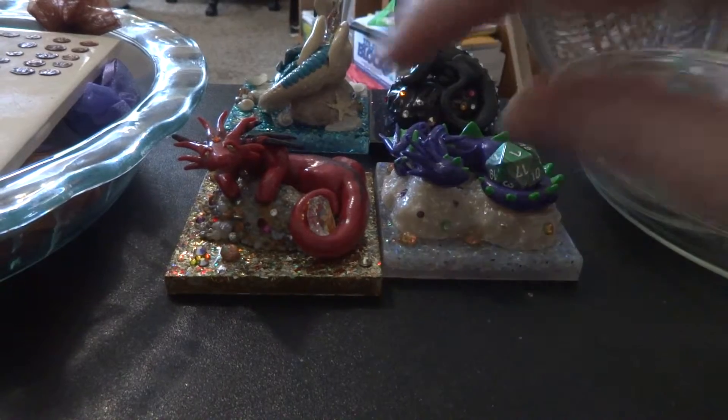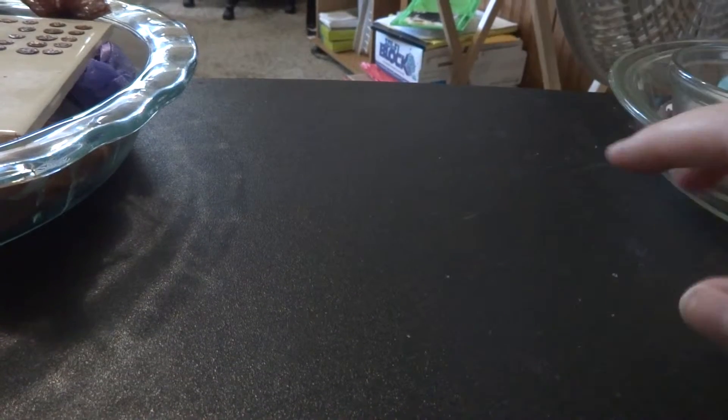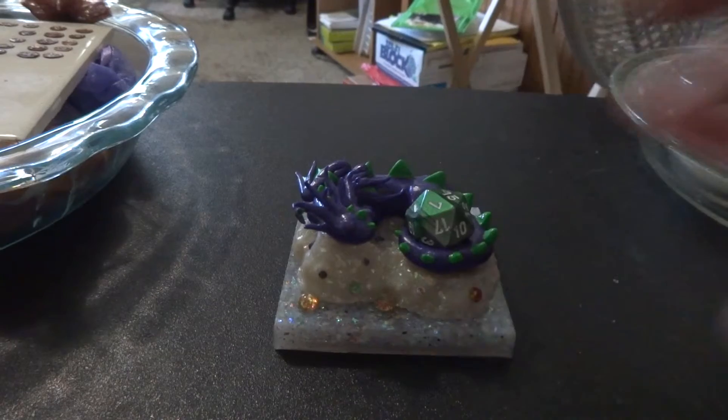I would like to share with you a few of the things that my partner and I make. We sell these on a couple of different Etsy shops and we do take custom orders. This is a series of videos each focusing on a particular shop. The first one is called Naughty Dragons — I'll have the link in the description bar below — and that is where you can find these cute little guys.